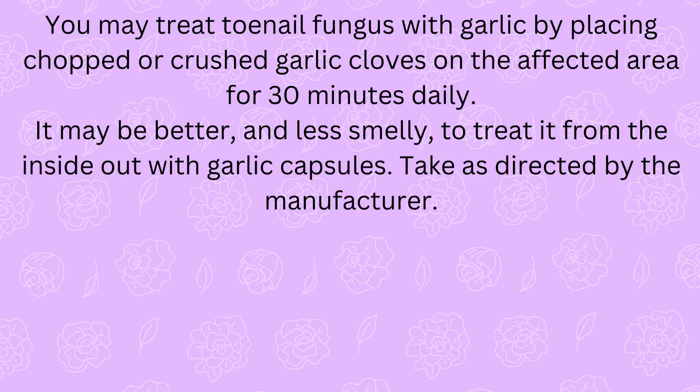You may treat toenail fungus with garlic by placing chopped or crushed garlic cloves on the affected area for 30 minutes daily. It may be better, and less smelly, to treat it from the inside out with garlic capsules. Take as directed by the manufacturer.